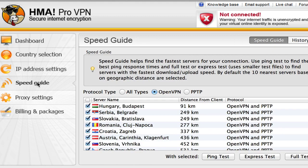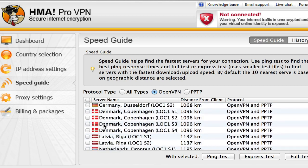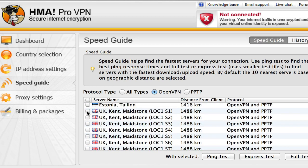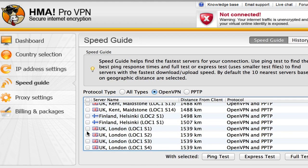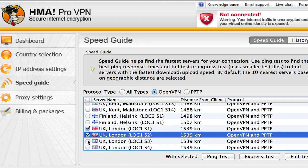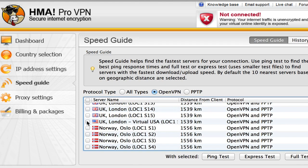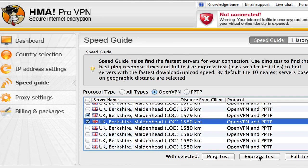The other thing I really like is the speed guide. So if I want to watch UK TV, I can just run a speed guide for servers in the UK. The way you do that is you simply scroll down to the UK, tick the servers you're interested in. There are just so many, which is one of the great benefits, but you choose a few different servers in a few different locations and then you can do an express test.